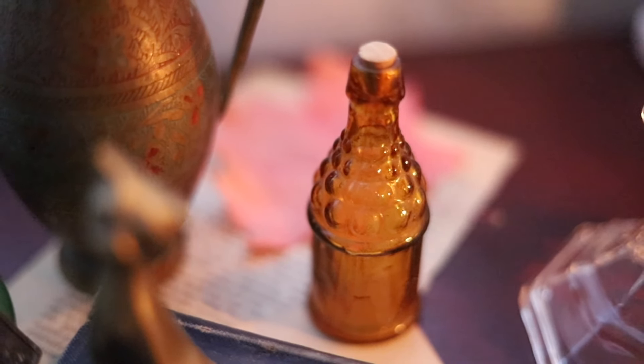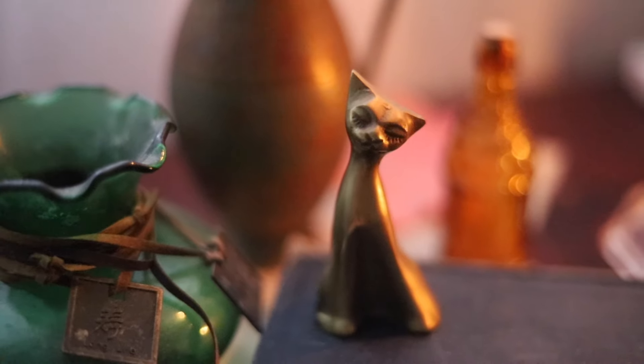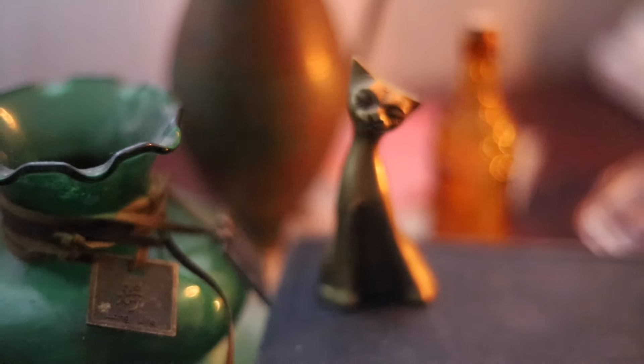First things first, anything that is vintage, look out for those items because that could definitely be added to your collection and it's always stuff that's a little cheaper. Anything that has a gold accent — I prefer gold over silver within my DA space — and if you find anything with a gold accent or brass, it looks really cool. Here's an example of some things I've collected: small little vintage trinkets I keep on my shelf that I feel add to the vibe.